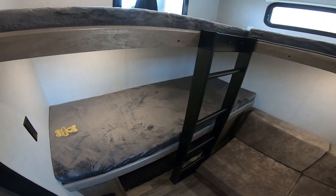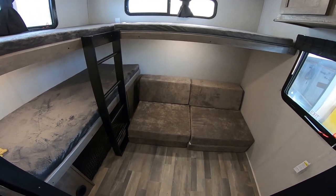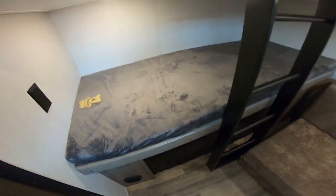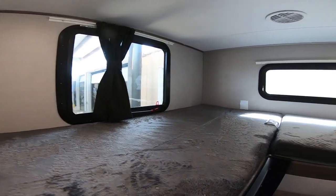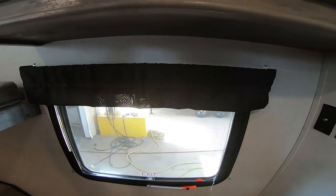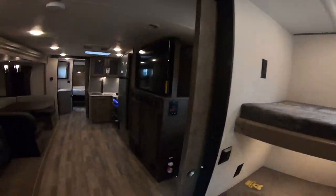Coming back to the bunk room to give you a better look. You have the three single bunks, and then you have the cube couch that folds into a bed as well. Nice thing is you do have a ladder to get up to the bunks — a lot of brands don't even include ladders, but you do have one here. And of course, nifty storage space down there. Power outlets on the top and bottom bunk. You have a window that opens with a screen — actually, two windows open with screens — and a total of three windows back here. The second AC is controlled with the knobs directly on the unit.